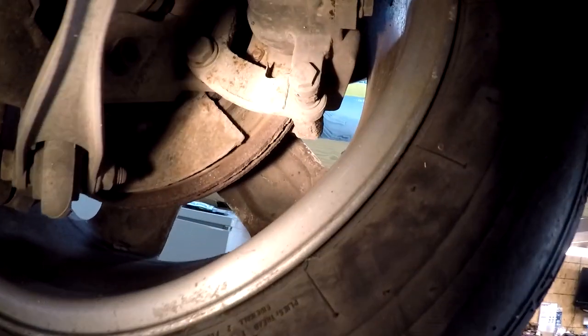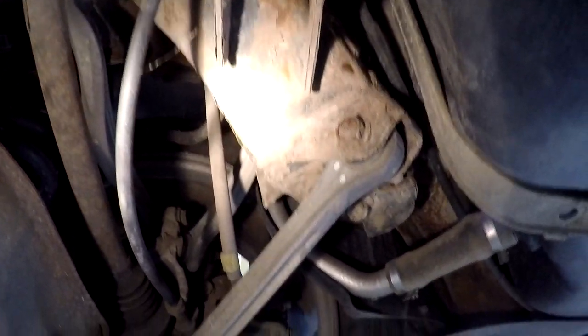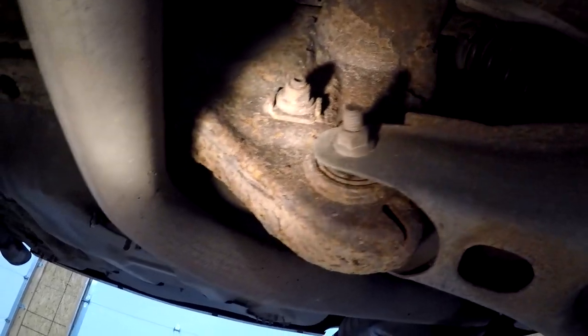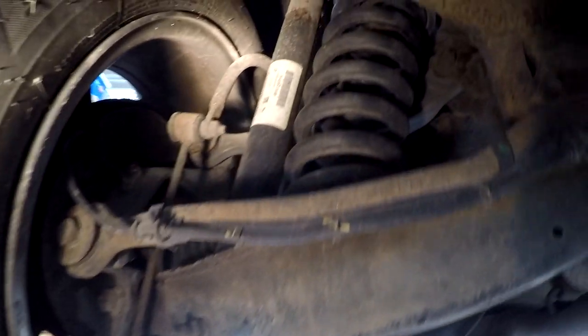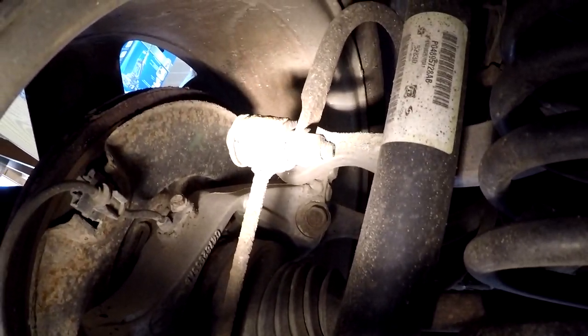Looking at the rear end, the brakes are okay. The control arm bushings have a lot of surface rust on the cradle back here, but really not too bad - the hardware even looks like it'll come loose for doing alignments. The rear shocks are so-so, and the bushings on the rear sway bar links are not so good, so we're going to need some rear links and maybe some rear shocks.